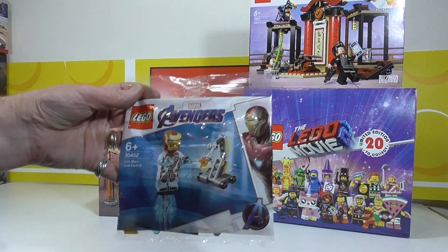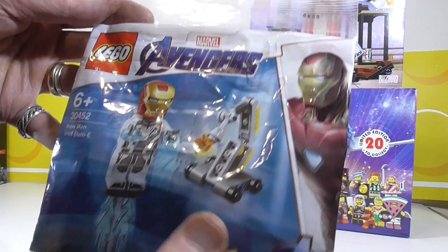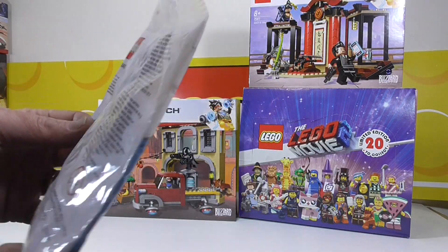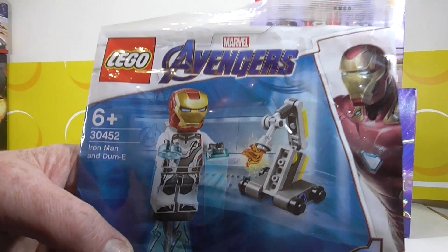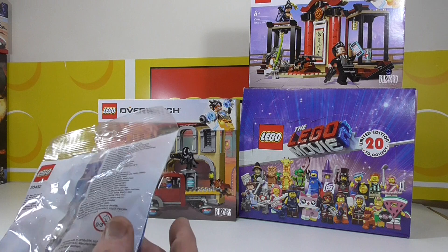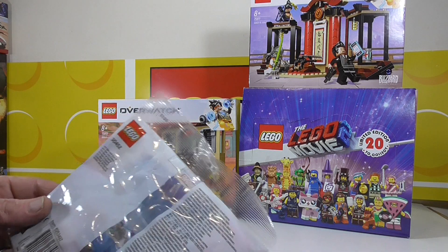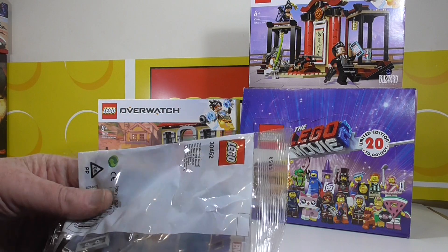I was very lucky to have gotten this — Iron Man and Dummy, which is his robot go-to extinguisher, flamethrower-looking thing. And Iron Man in the suits they used to jump time — I can't remember what they're called now. Quantum suits — that's what they are. Quantum realm suits.